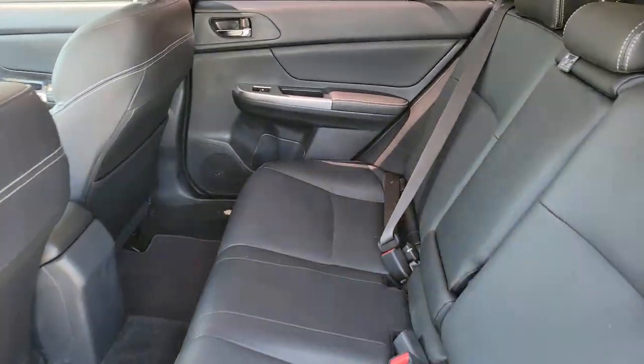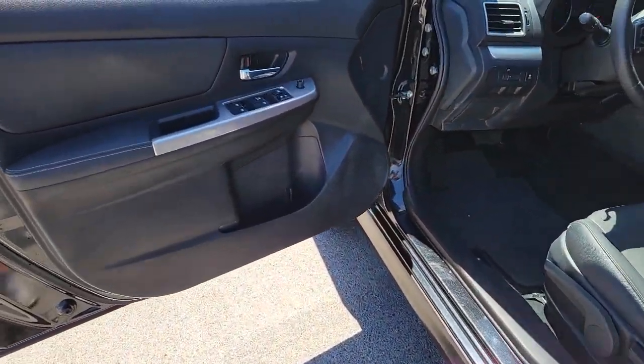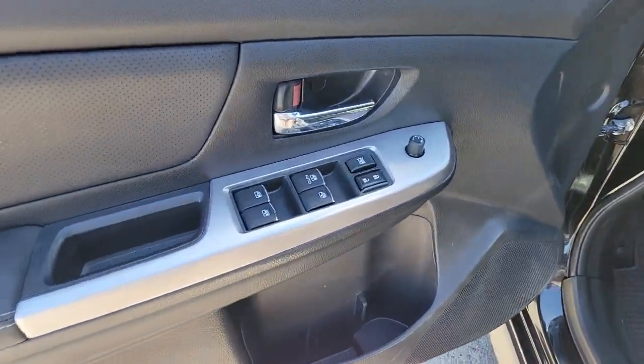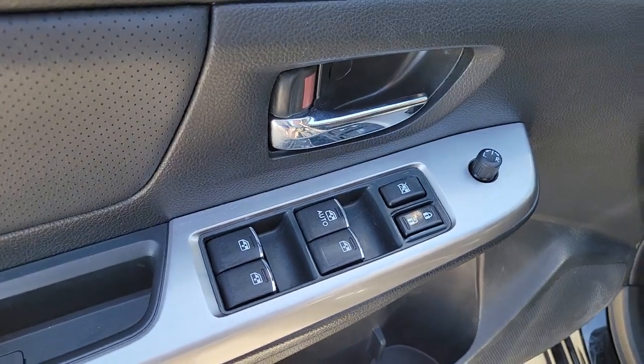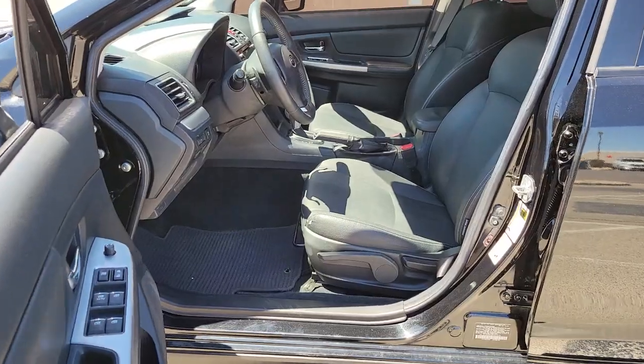These are just some of the great options this vehicle comes with: navigation system, all-wheel drive, keyless entry, heated driver seat, four-cylinder engine, fog lamps, sunroof, satellite radio, keyless start, heated mirrors.